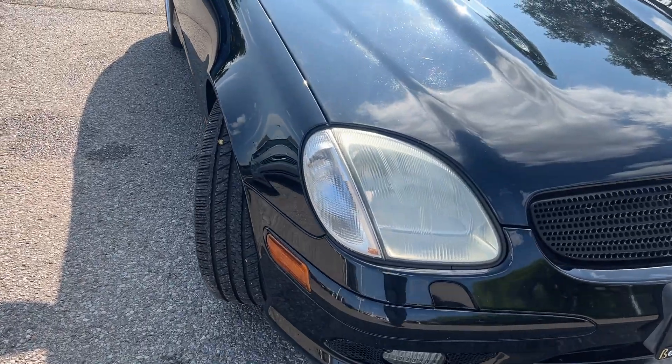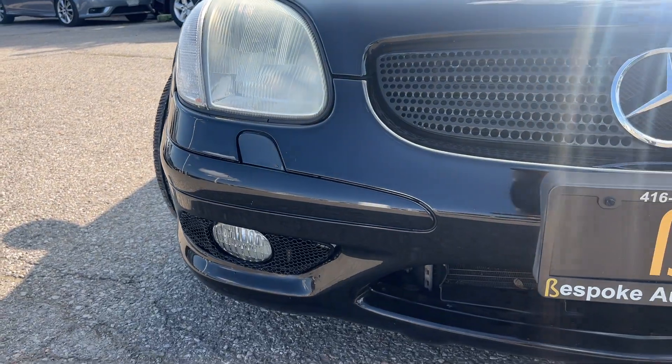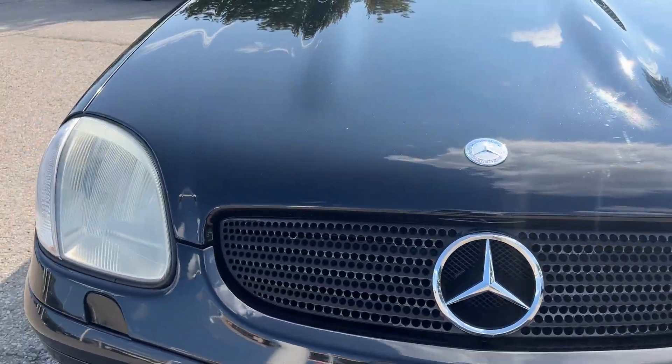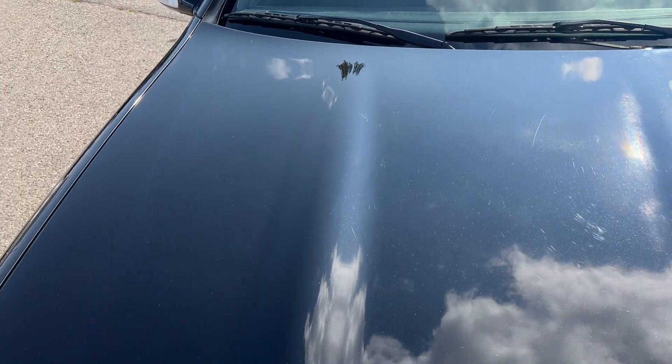Starting off at the front. A few minor little rock chips, nothing too crazy. The hood's held up well for an almost 20-year-old car.